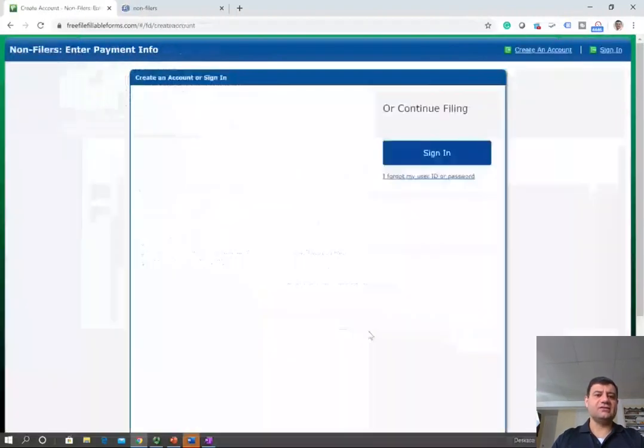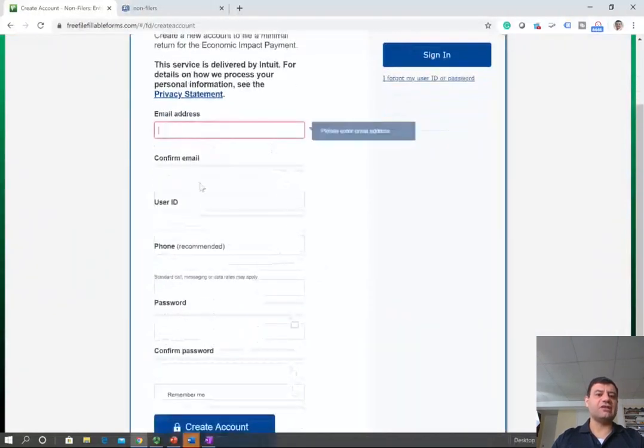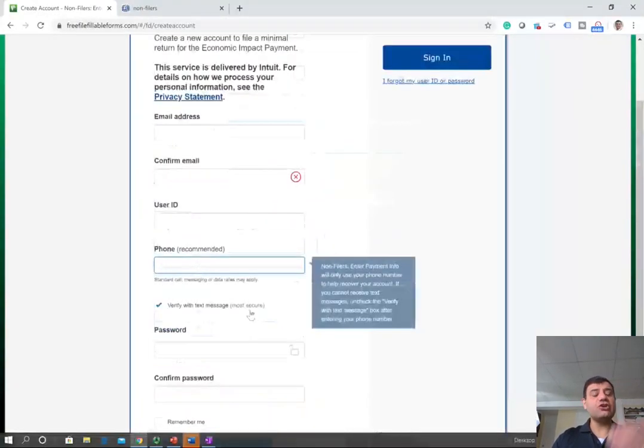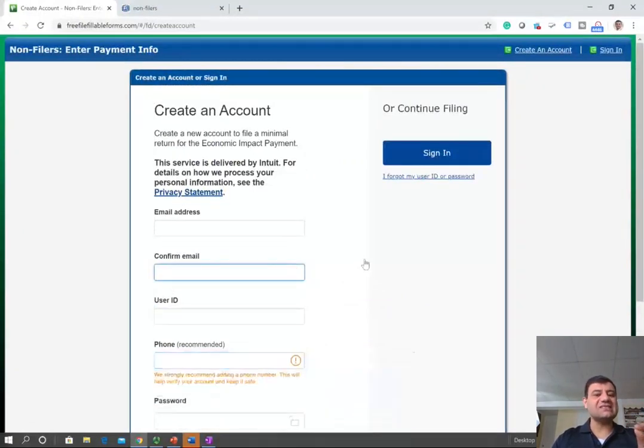Click on get started. You first have to create an account — put in an email address, user ID, phone number, a password, and confirm the password. After you create this account, the first thing you need to do is go to your email address and confirm your email. If your email is not confirmed, you cannot complete the application.